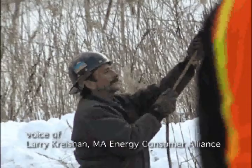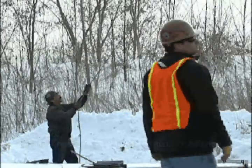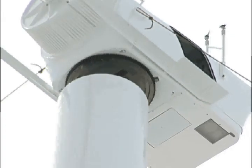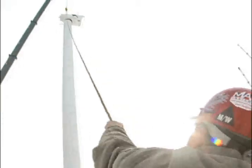We love wind power wherever we put it, but when you put it at a school, obviously it provides direct educational benefits. The kids are going to love it. It's going to be a science fair project for everybody in Medford for years to come.